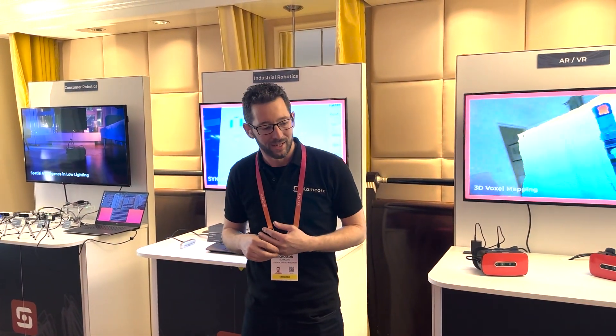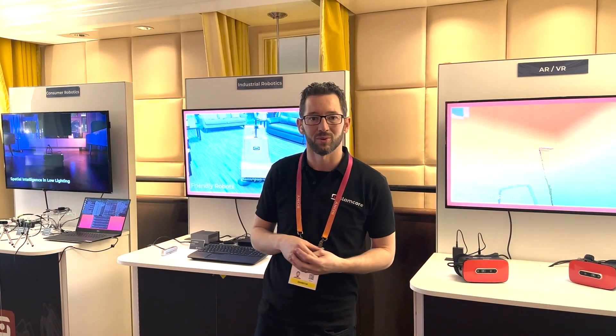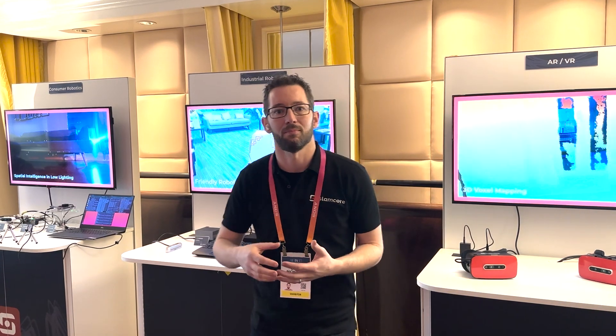Hi, my name's Owen and I'm the CEO of Slamcore. Today I'm going to take you through our suite at CES and show you some of the technology we've been working on. Slamcore was founded seven years ago with the mission to provide technology which will allow companies to build machines that can truly see the world and understand the space around them.